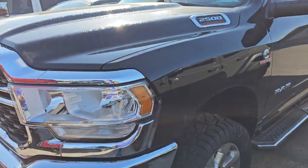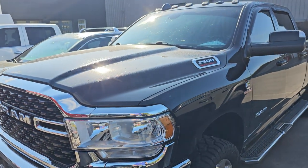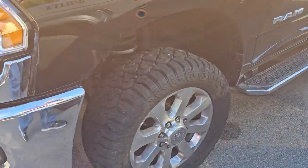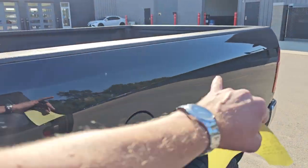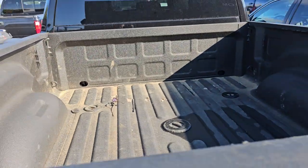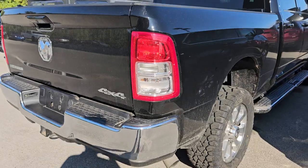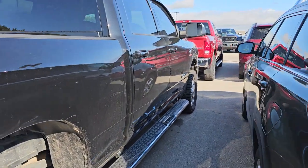This here is a 2022 Ram Bighorn Level 1. However, it does have the leather Capstone seats. It's got brand new tires on it. Other than a couple little dings in the box and we've got to probably buff the box, it's in really nice shape. It comes with the 5th Wheel and Gooseneck prep package and spray-in bed liner. Brand new tires — so it's a really nice, well-optioned truck.